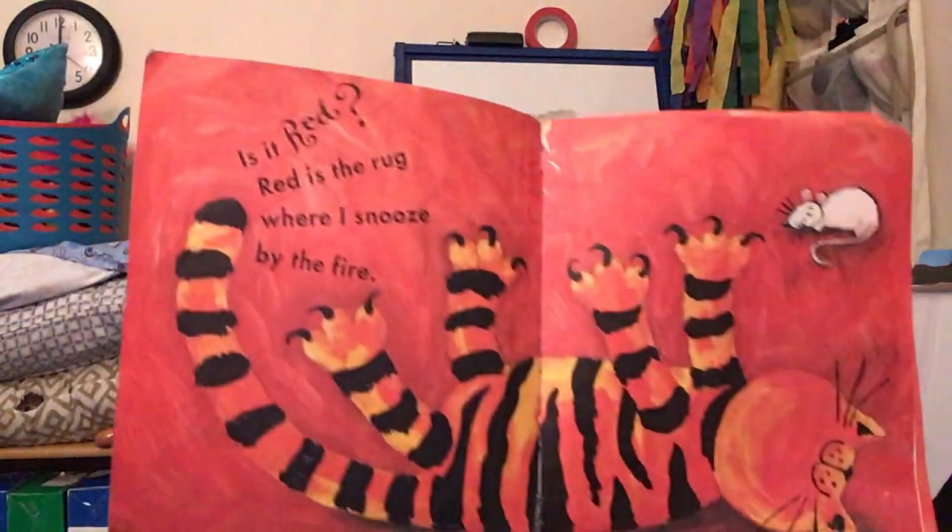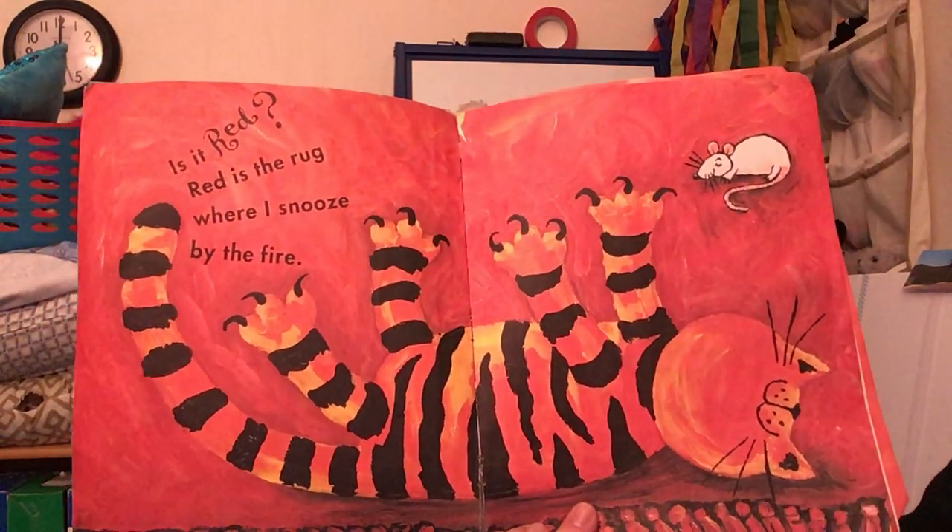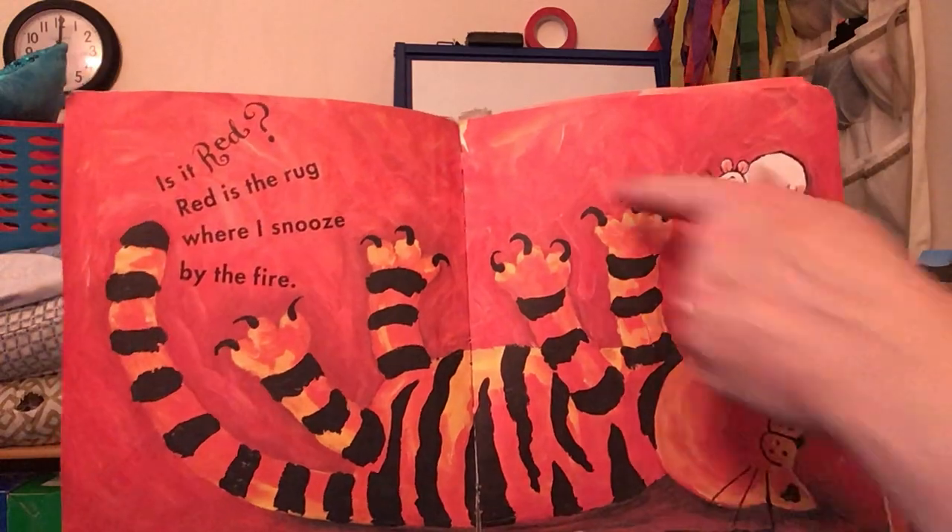Is it red? Red is the rug where I snooze by the fire. Red.